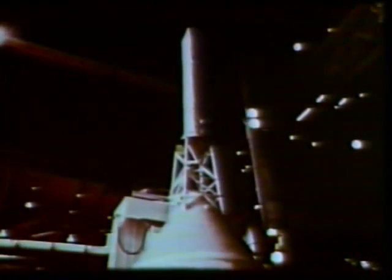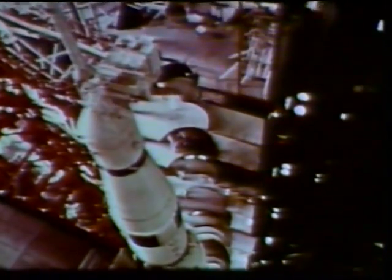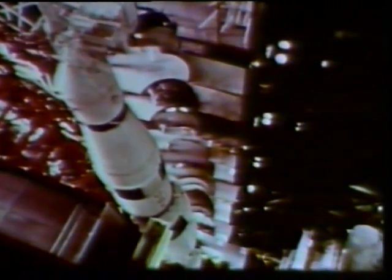The uppermost section of the Apollo Saturn V, the launch escape system, was fastened to the command module or crew compartment. This emergency unit is designed to pull the Apollo spacecraft and its occupants to safety in the event of booster failure.